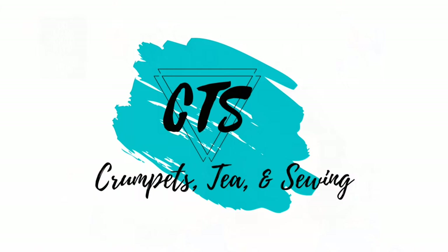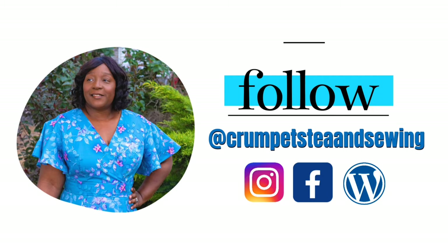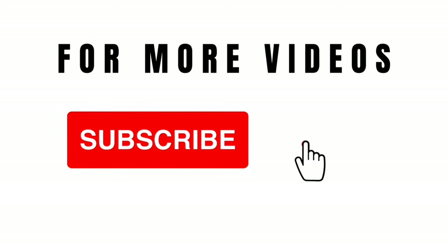Well hello everyone! In today's video I'm going to be sharing with you seven tips on how you can organize your sewing space. Throughout this video I'm going to be sharing with you seven techniques on how you can declutter your sewing space and also how you can keep an organizational system for your sewing space as well.